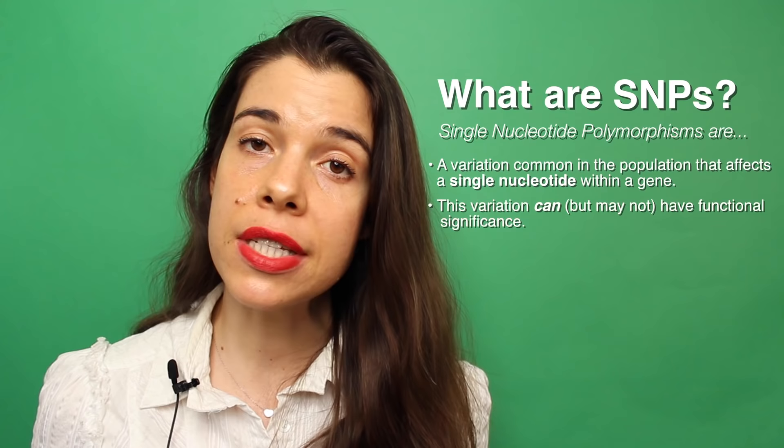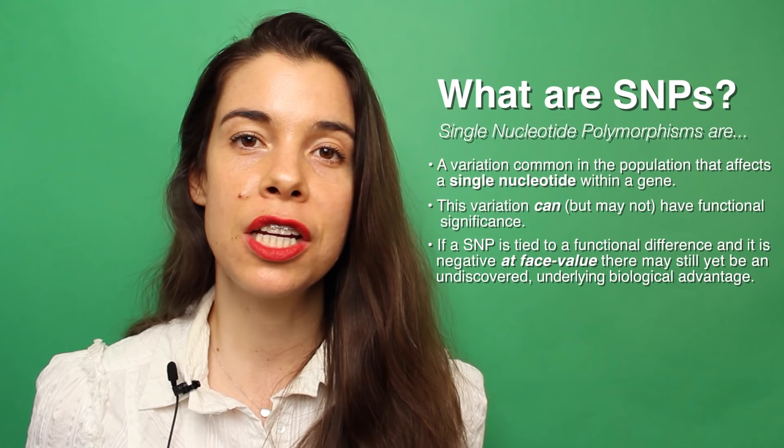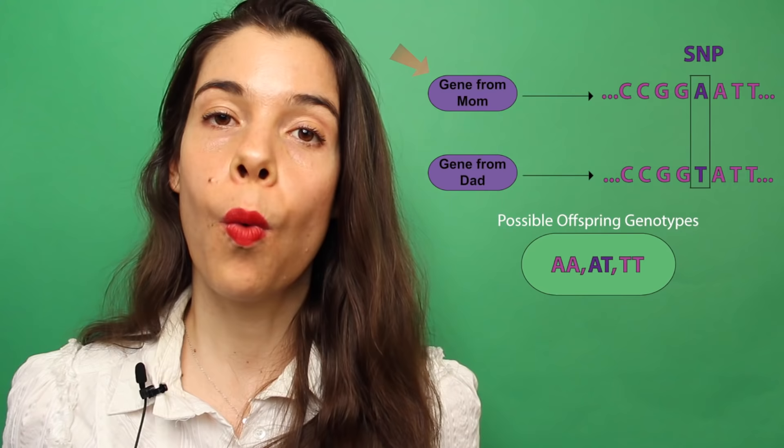Gene polymorphisms are variations in the sequence of DNA of a gene that alters the function of a gene, either in a good or a bad way. This is very different from mutations, which occur randomly, because gene polymorphisms occur in a sizable percentage of the population and they're thought to have been selected for for a reason. Gene polymorphisms can lead to diseases like Alzheimer's disease and also can lead to different phenotypes like eye color. For every gene that you have, you have two copies of it, one from mom and one from dad. These are called alleles.